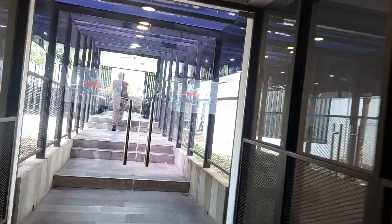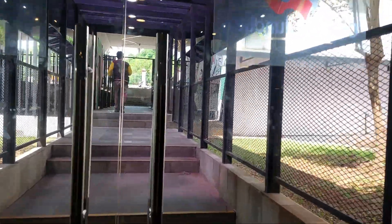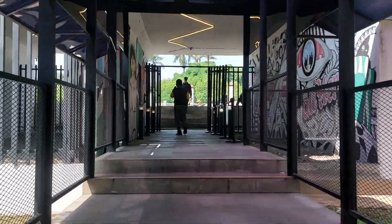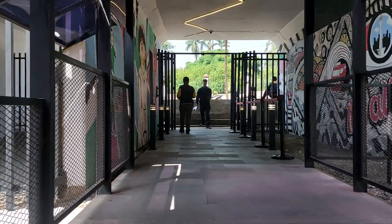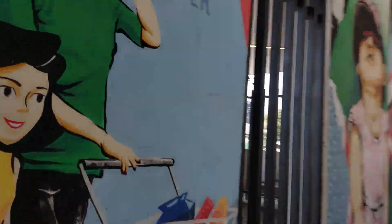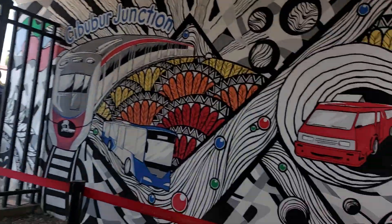It's like a small tunnel. There's a door here. This is the surrounding area — and there's a mural here to greet you, looks nice.